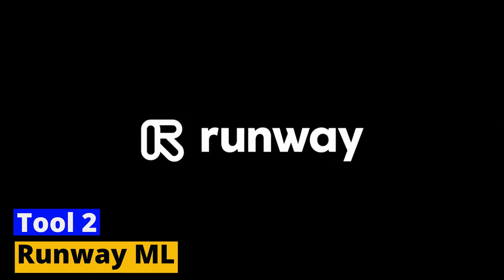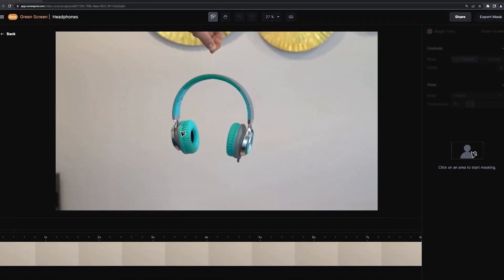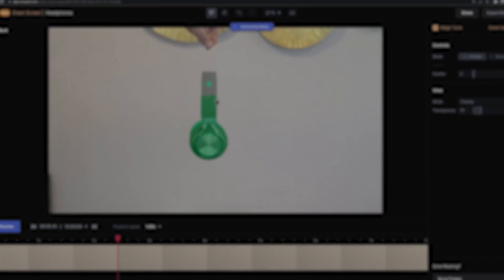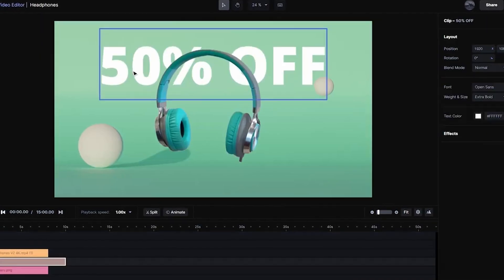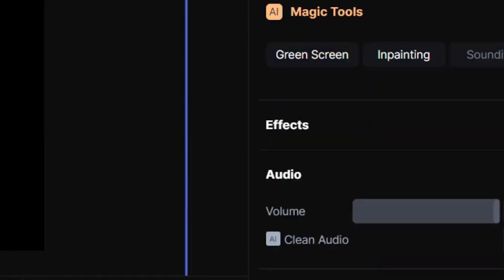Tool 2: Runway ML. Coming up next is Runway ML, an intuitive, user-friendly platform that seamlessly blends the world of AI and creative video production, designed with creators in mind. Runway ML takes away the complexity of machine learning, making it accessible to anyone. It's an ideal tool for those who want to experiment with AI, but don't necessarily have the technical know-how or coding skills.